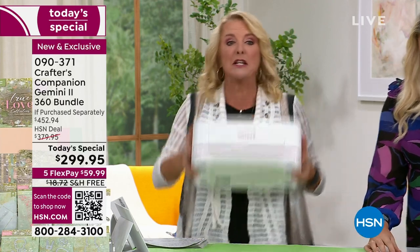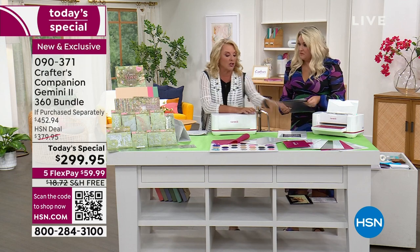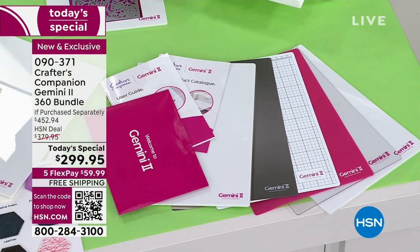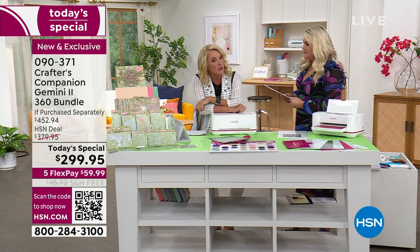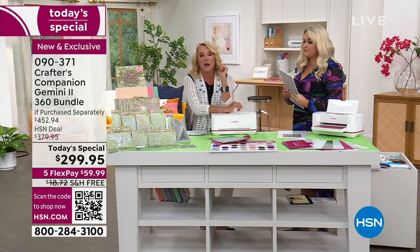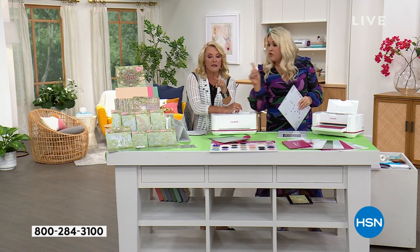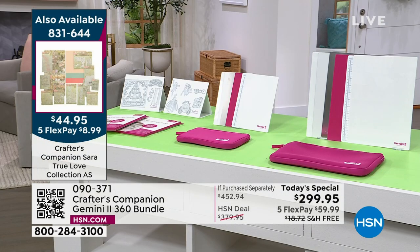This machine is incredibly light compared to the original. The new plates are available separately — they've been tested to last three times longer than any plates they've previously created. Both the junior plates and full-size plates are available and will work with your old machines. They also work forward with this new machine. These give you extra long life, and we expect them to sell out during this show.